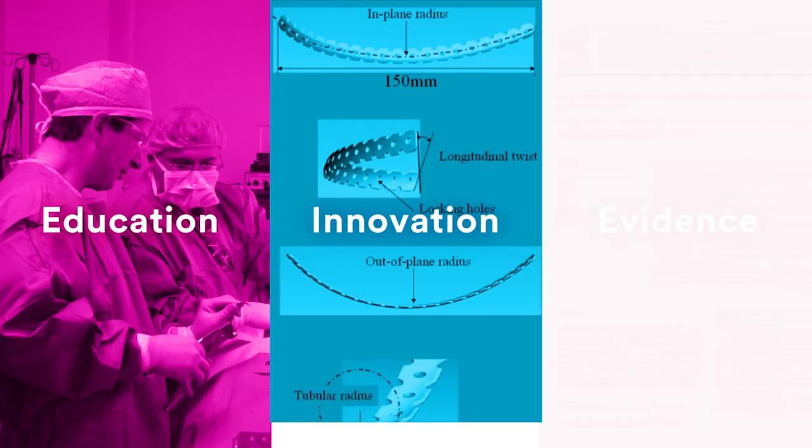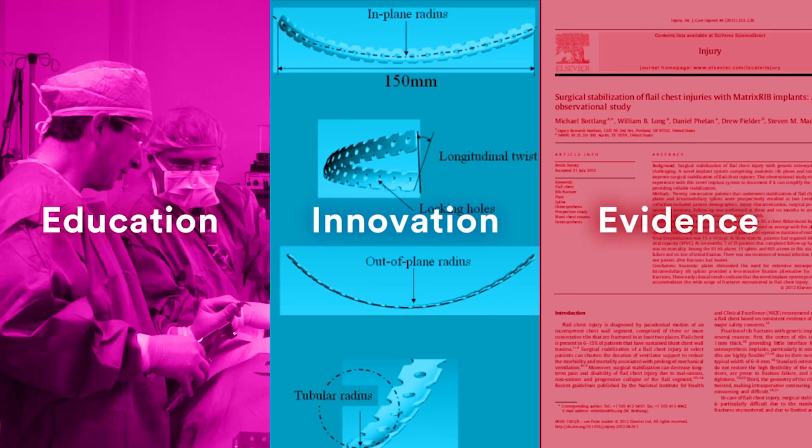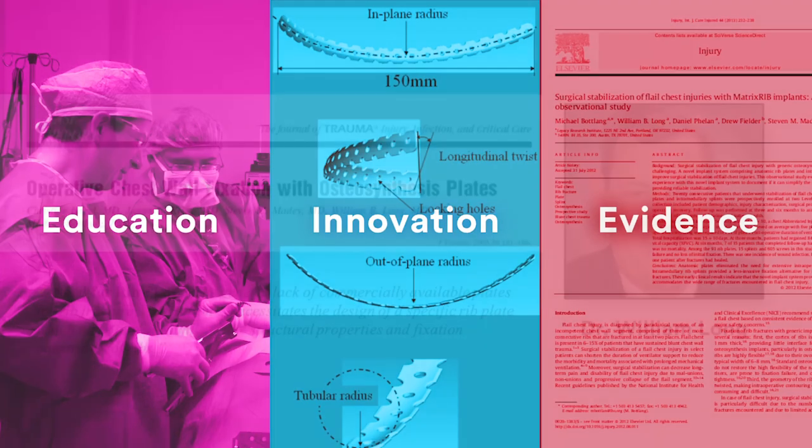Born from a unique collaboration between surgeons, scientists, and industry, MatrixRib represents a great example of how research-driven innovation, education, and evidence can result in improved care for patients.